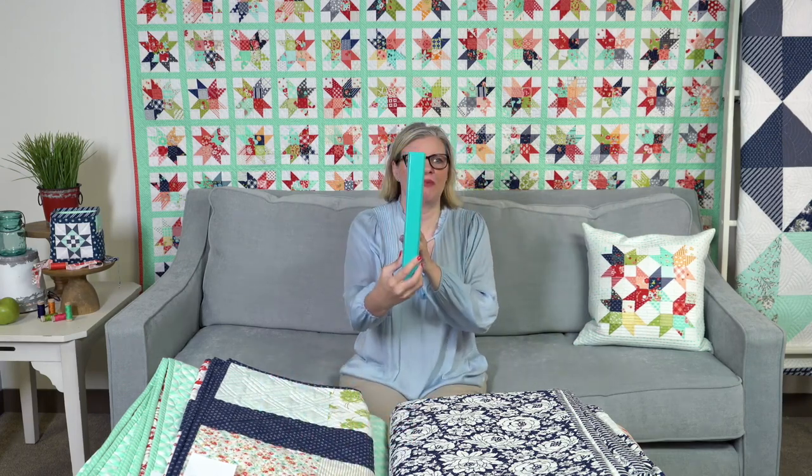This is the book — of course it won't be in this binder, but this is just how we put it together for now. And on the cover is this quilt that I'm about to show you. The quilt is called Shine On Block of the Month.